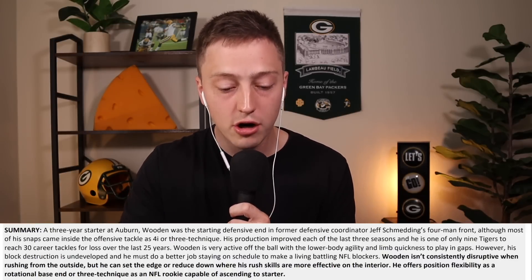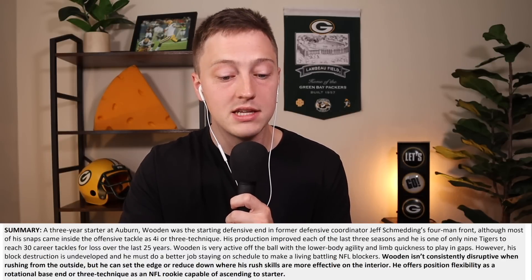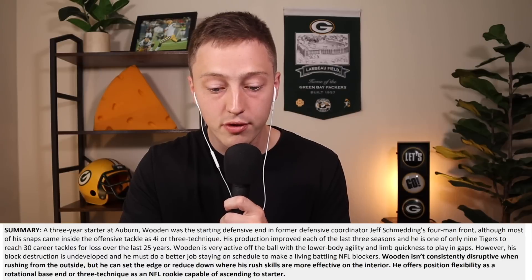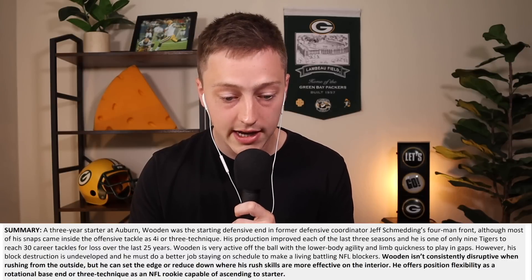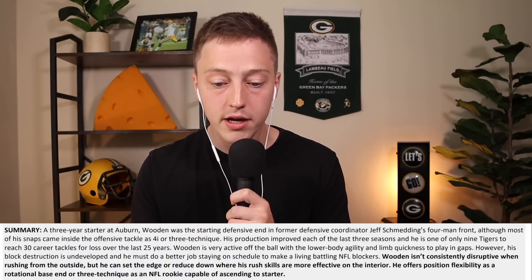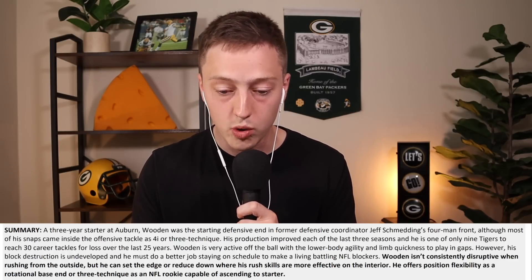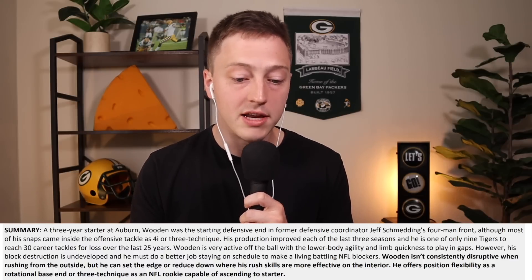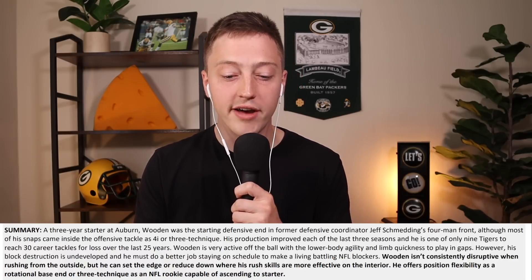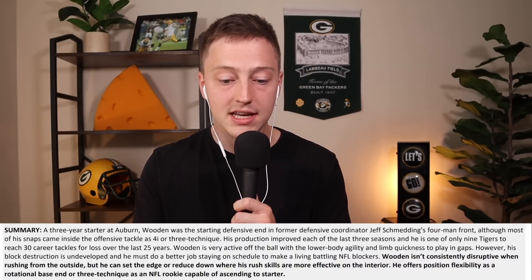I want to read an excerpt from Dane Brugler's draft guide from The Athletic for a little more insight into Colby Wooden. He says: a three-year starter at Auburn, Wooden was the starting defensive end in former defensive coordinator Jeff Schmetting's four-man front. Although most of his snaps came inside the offensive tackle as a 4-I or 3-technique, his production improved each of the last three seasons, and he is one of only nine Tigers to reach 30 career tackles for loss over the last 25 years. Wooden is very active off the ball with lower body agility and limb quickness to play in gaps. However, his block destruction is undeveloped, and he must do a better job staying on schedule to make a living battling NFL blockers. Wooden isn't consistently disruptive when rushing from the outside, but he can set the edge or reduce down where his rush skills are more effective on the interior. He offers position flexibility as a rotational base end or three-technique as an NFL rookie capable of ascending to starter.